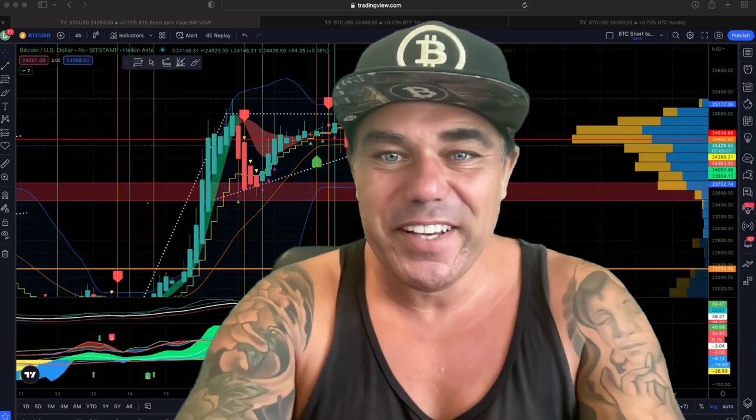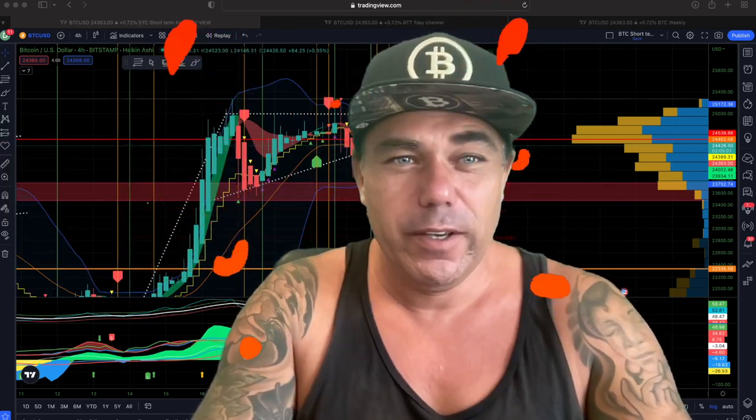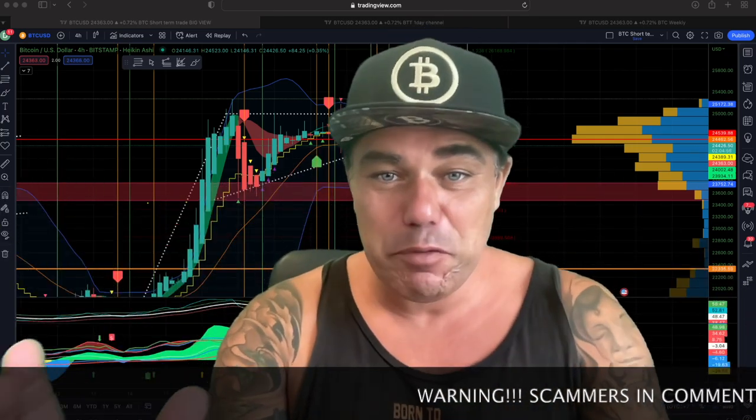Good morning, good afternoon, good evening guys, wherever you are — it's beautiful whenever you're watching this YouTube video. Welcome to the Bitcoin Family YouTube channel. For the newcomers, my name is Diddy. Today a short TA video — I don't have the time to walk on the beach.